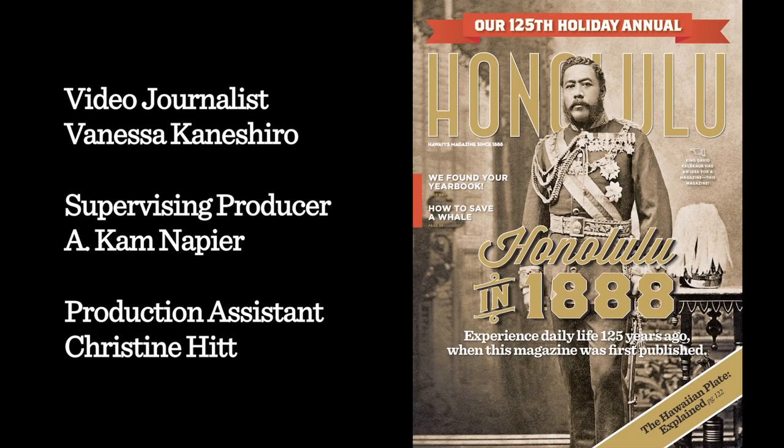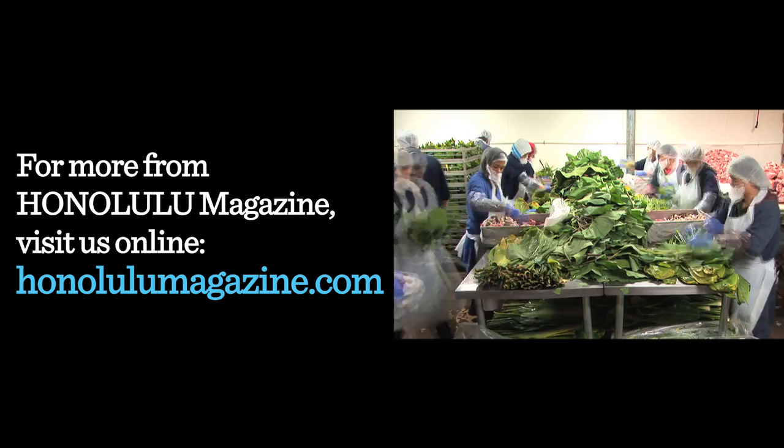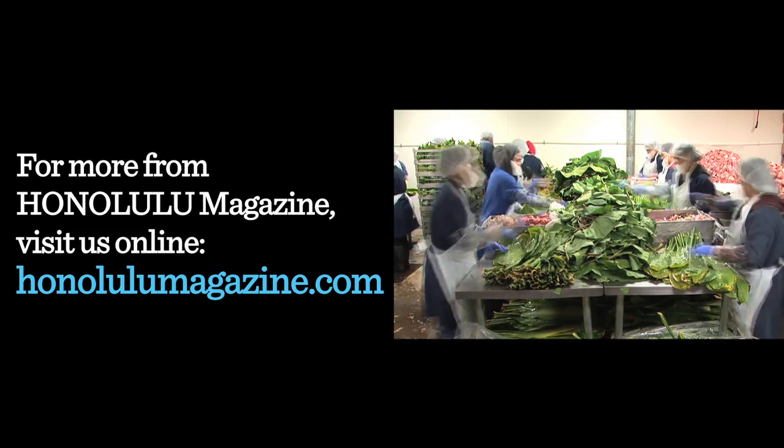For much more on our Hawaiian food feature, check out the November issue of Honolulu Magazine. You can subscribe at HonoluluMagazine.com, or you can download the digital version through iTunes.